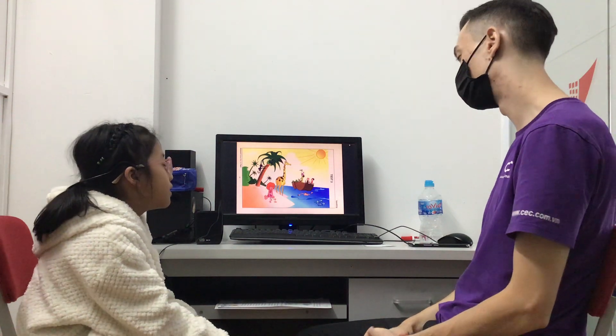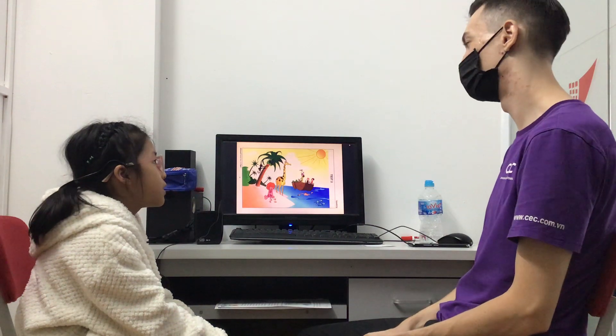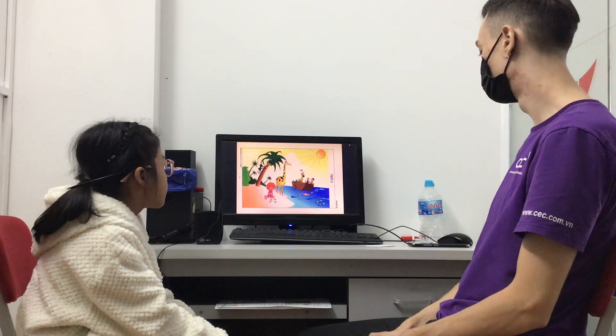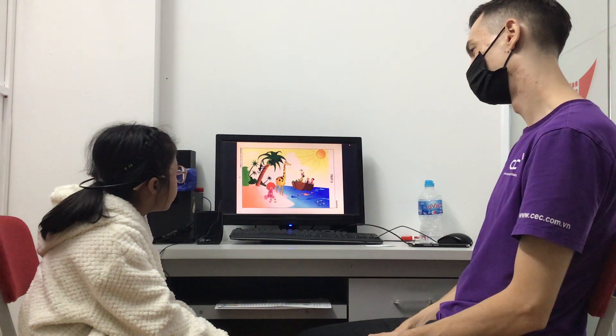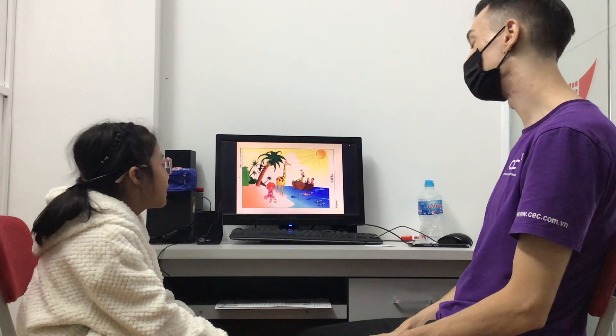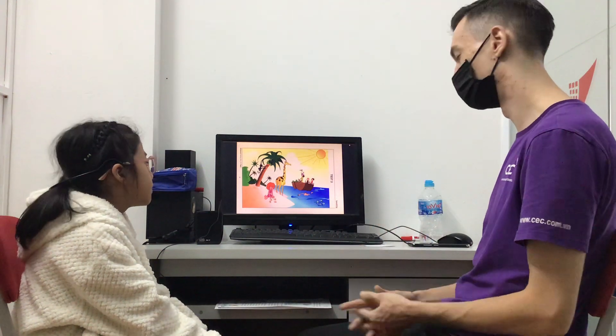Look at the picture. Are there three fish? No. How many fish are there? There are four fish. Do you see the boy in the picture? The boy — yes. What is he doing? He is swimming.